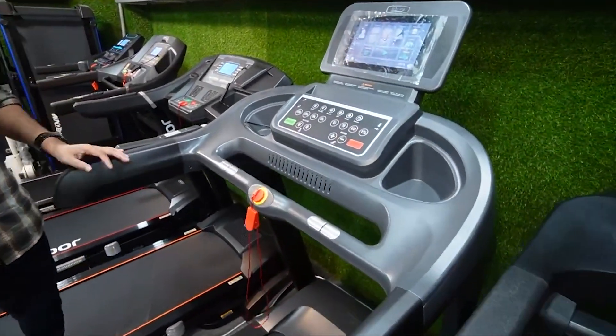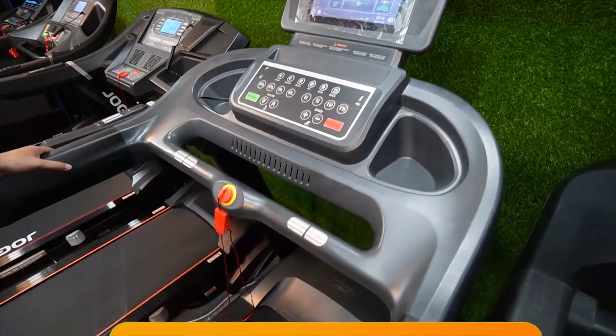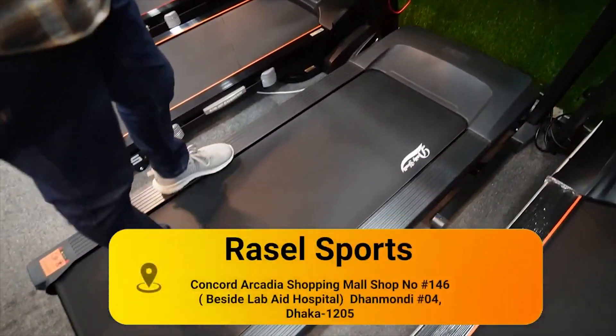This is a big size machine. It's commercial, semi-commercial. It's for the gym and home gym.